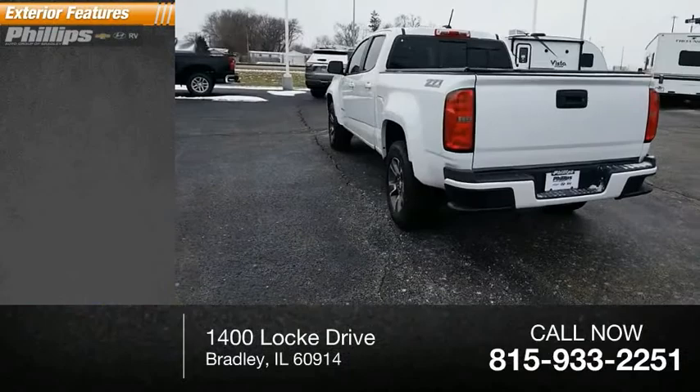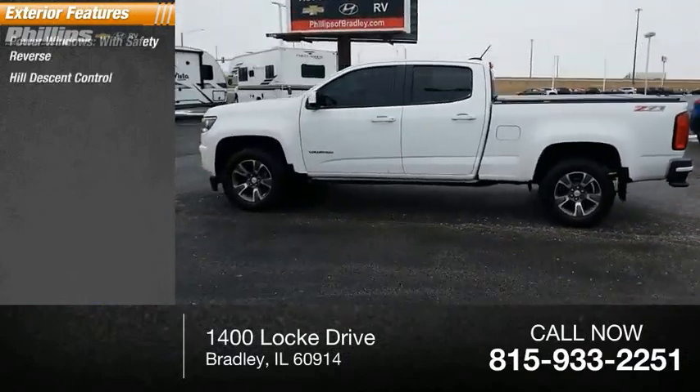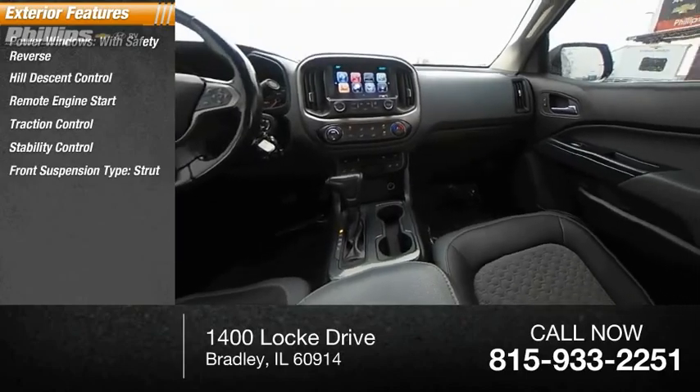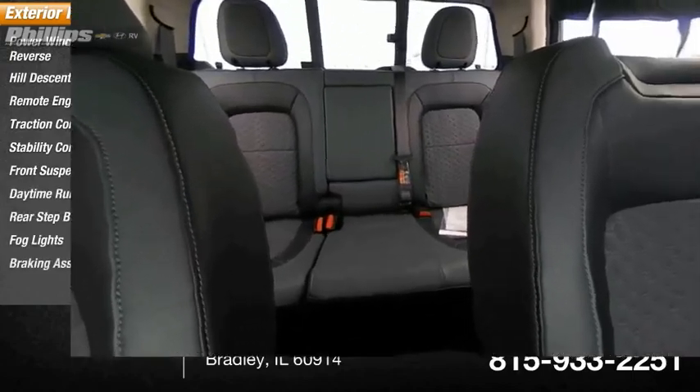Here are some of this vehicle's great options. Power windows with safety reverse, hill descent control, remote engine start, traction control, stability control, front suspension type strut, daytime running lights, rear step bumper, fog lights, braking assist.